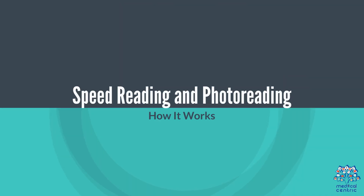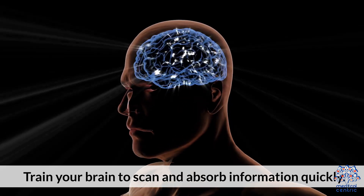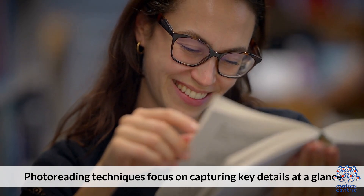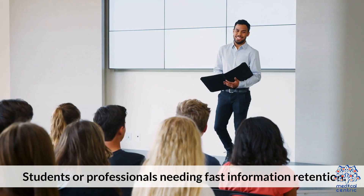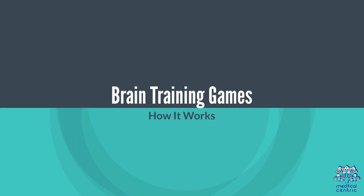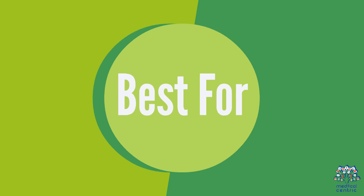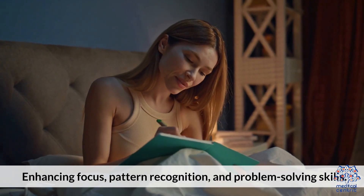Memory-boosting technique 5: speed reading or photo reading. How it works: train your brain to scan and absorb information quickly. Photo reading techniques focus on capturing key details at a glance. Best for students or professionals needing fast information retention. Technique 6: brain training games. Games like chess, Sudoku, and memory apps strengthen recall abilities. Best for enhancing focus, pattern recognition, and problem-solving skills.